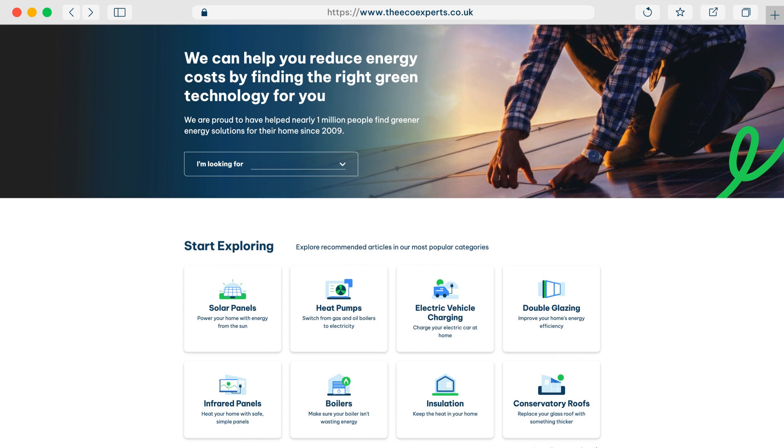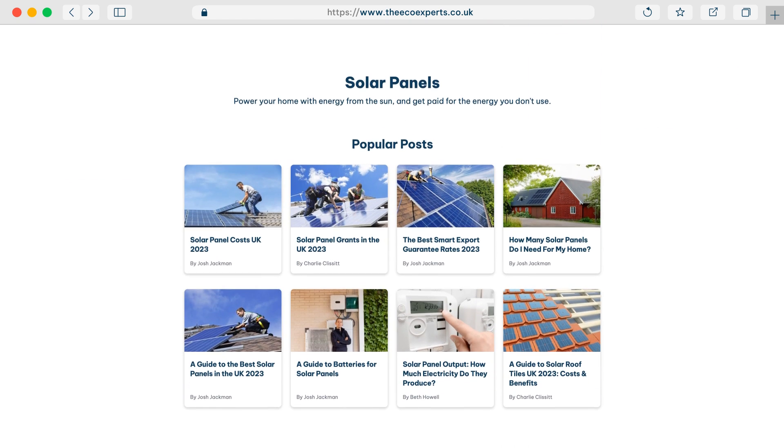I've been Charlie. I've been Josh. If you need to know any more information about heat pumps, solar panels, how they work together and loads of other green tech, head to our website theecoexperts.co.uk.